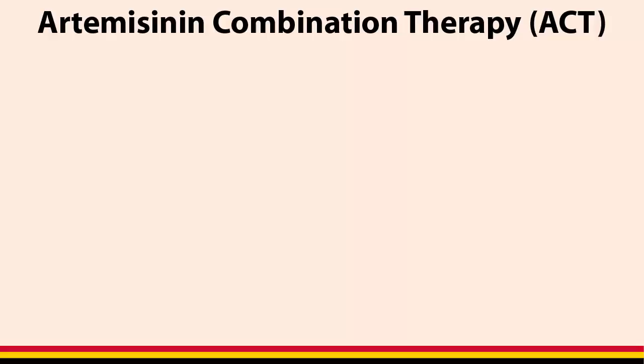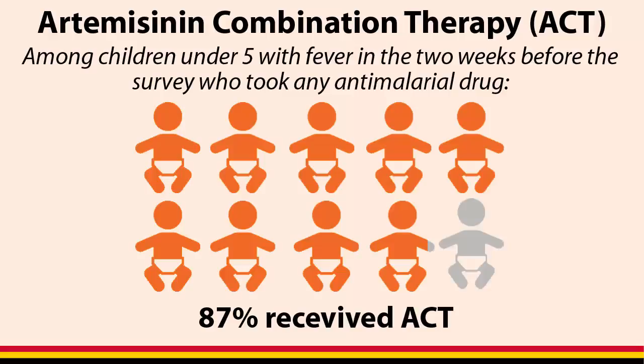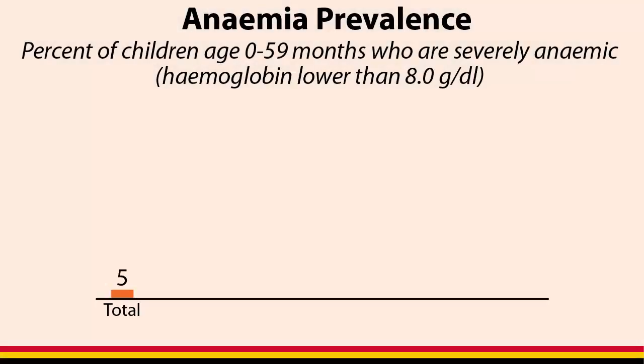Artemisinin combination therapy, or ACT, is the recommended drug for treating malaria in children. Among children with fever who received an antimalarial, 87% received ACT. Only 5% of children aged 0 to 59 months are severely anemic.